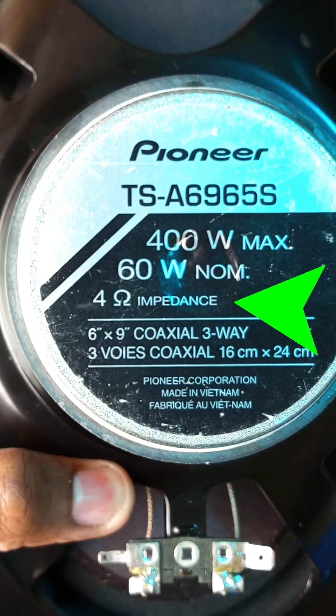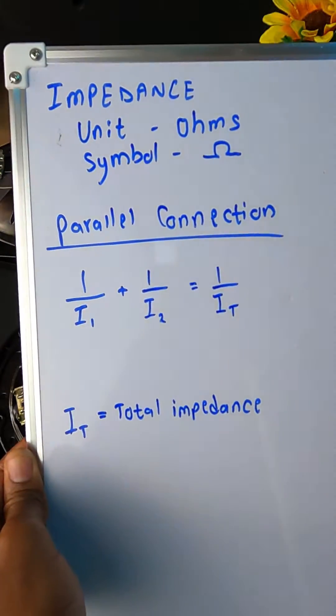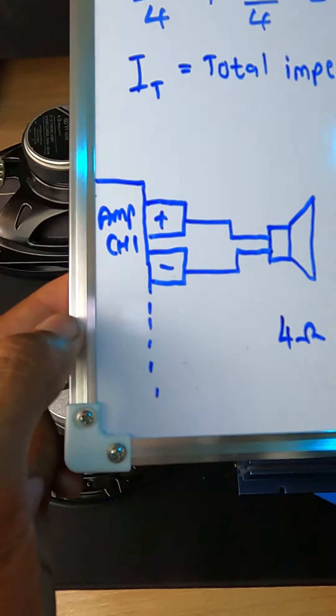This speaker is four ohms, and for this other speaker it's four ohms as well. Impedance is the AC resistance of the voice coils on these speakers. Now, to connect a lot of speakers, we're going to do a parallel connection. In my case over here, we can see that the total impedance is going to be two ohms.